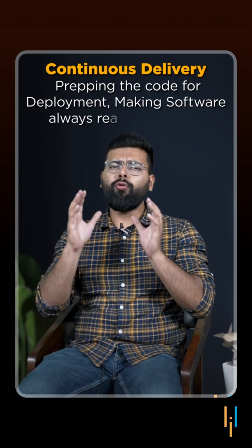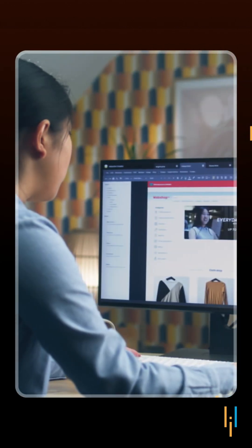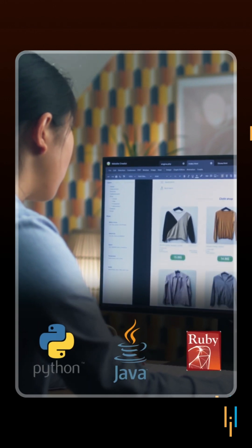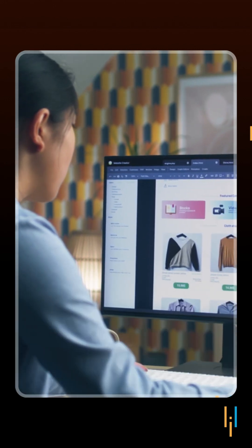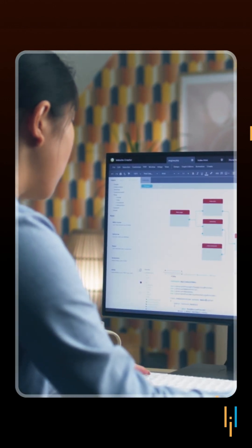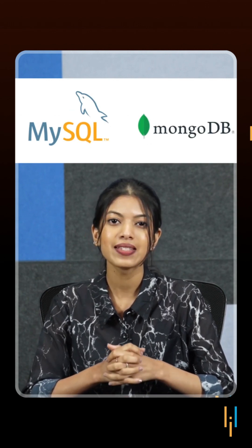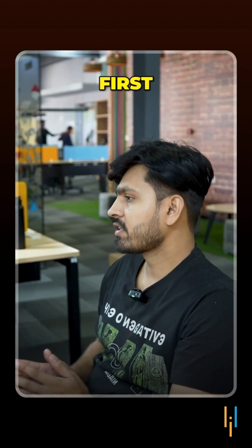You can start by mastering programming languages like Python, Java, or Ruby to code your backend infrastructure, and learn how to integrate different functionalities in your website with JavaScript. Then dive into the fascinating world of database management like MySQL or MongoDB, and server-side frameworks like Django or Node.js.